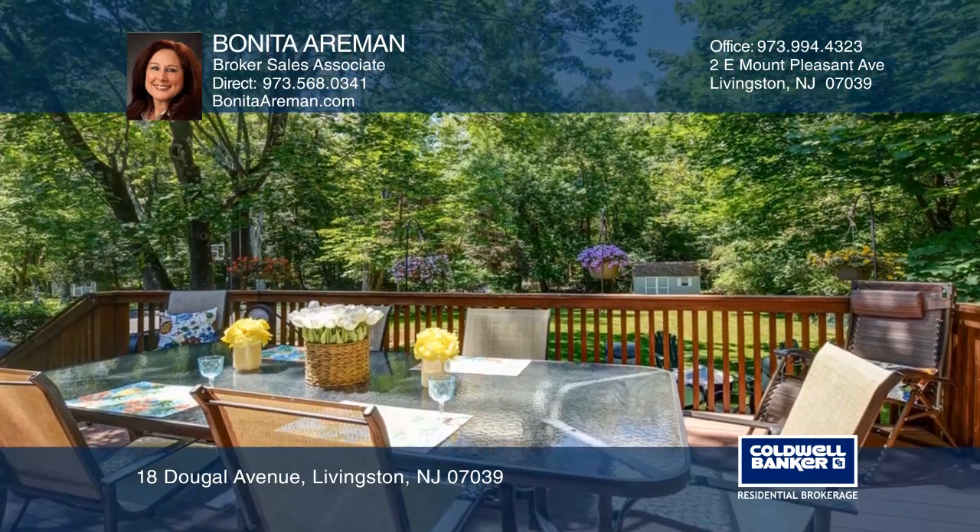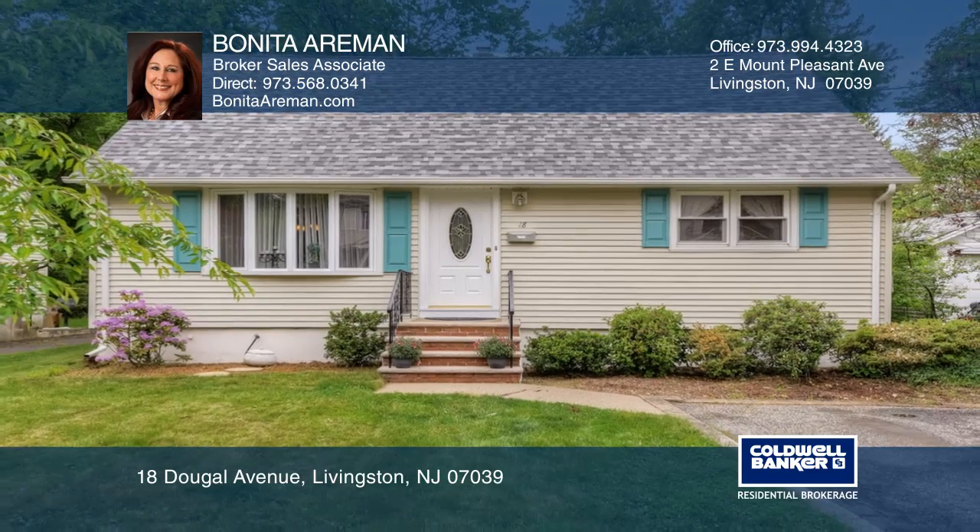Welcome home! Fall in love with your future home by contacting Bonita Arman to schedule a tour.